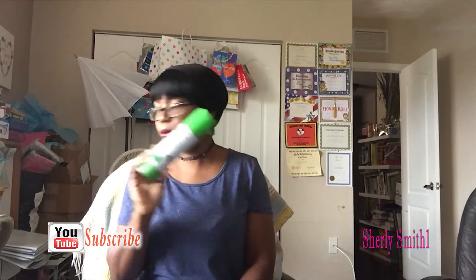I finally found this Angel Baby room air freshener, so I can't wait to try this as well.